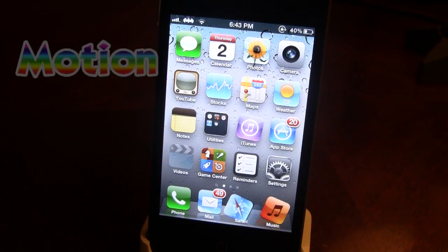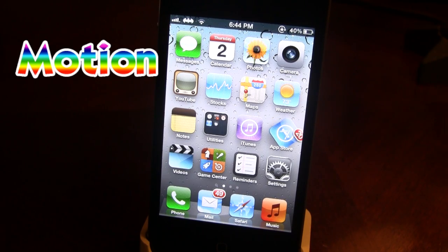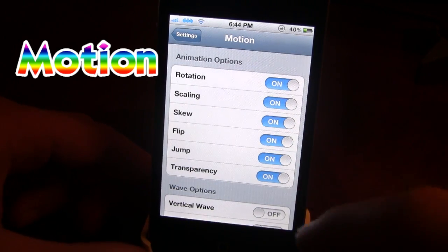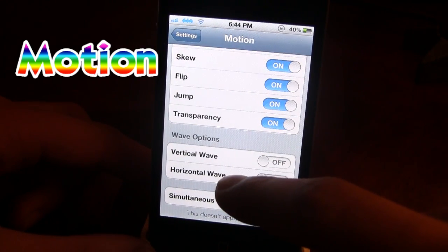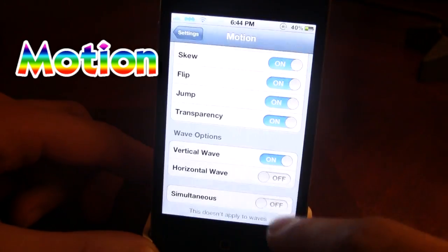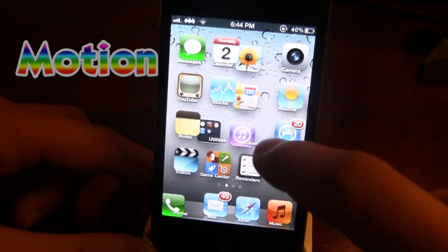The next Cydia tweak is Motion. As you can see, my icons are twisting and moving in all different directions thanks to Motion. Motion creates a settings panel that allows you to customize all the different flips, turns, and enlargements. You can turn on or off animation options including rotation, scaling, skew, flip, jump, and transparency. You can also customize the wave options from vertical and horizontal. On the vertical wave the icons move up and down, and with the horizontal wave enabled they go both vertical and horizontal. It's a pretty nice Cydia tweak with lots of customization.